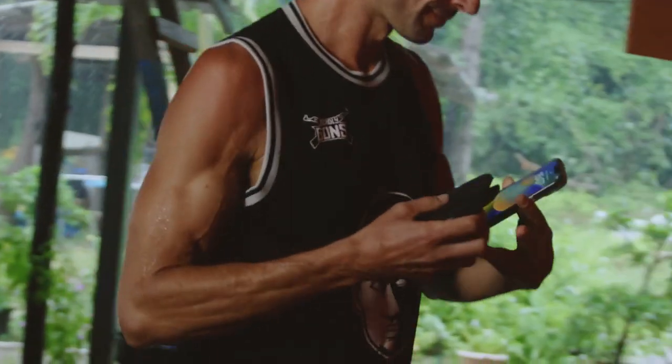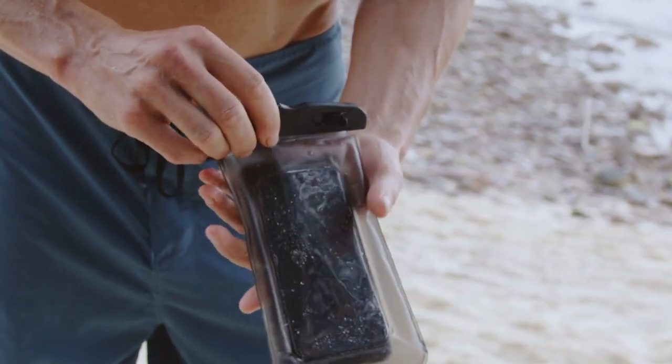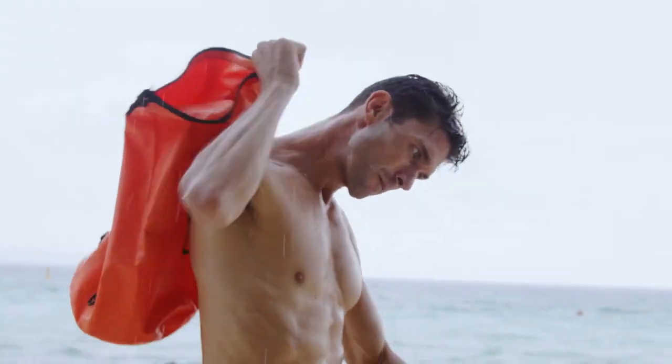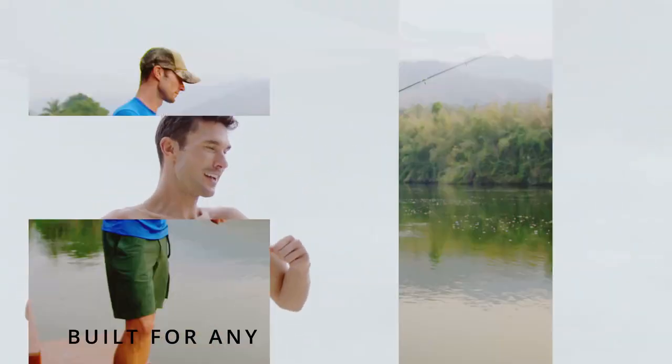Never go through the hassle of leaving your phone and valuables in a locker room again. Forget about carrying that annoying phone pouch around and dry bags that can get quite uncomfortable. Irontide Shorts are built for any adventure,